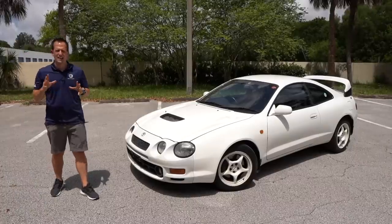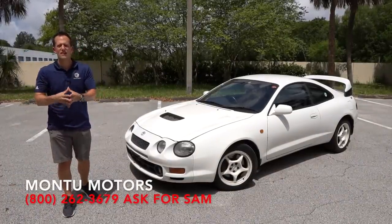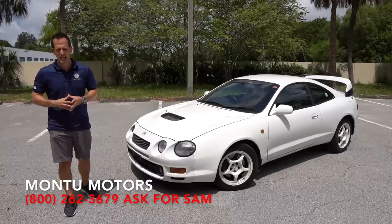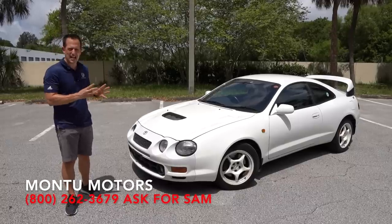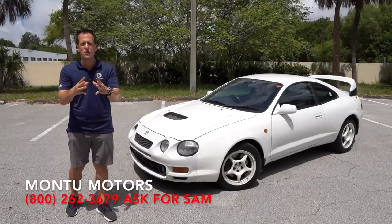Hey guys, what's up? It's Joe Rady from Rady's Rides. I'm back here at Montu Motors in Clearwater, Florida, because guess what? We have another Toyota JDM Classic for you. This is a 1994 Toyota Celica GT4 WRC.